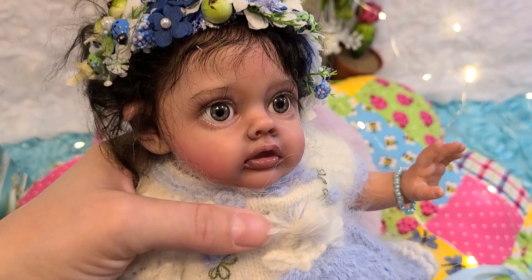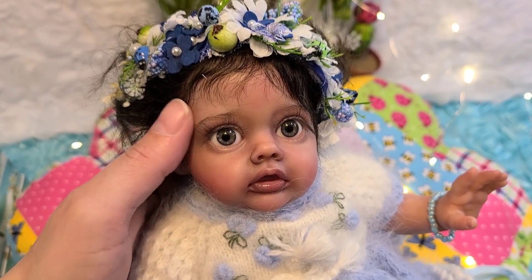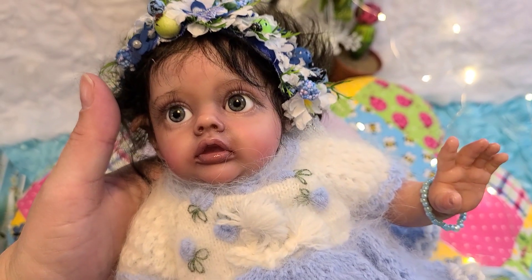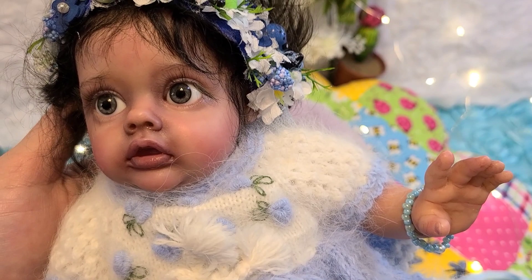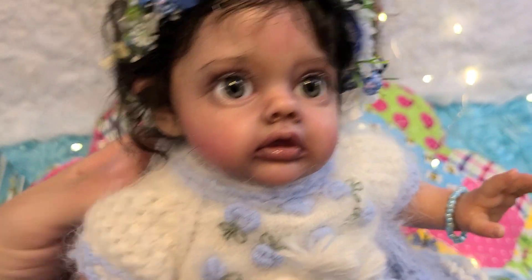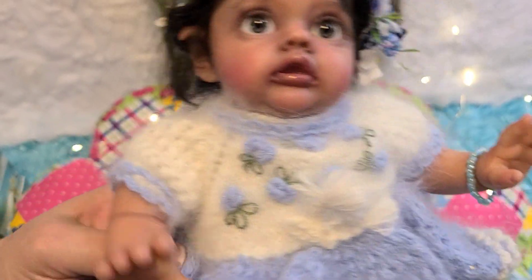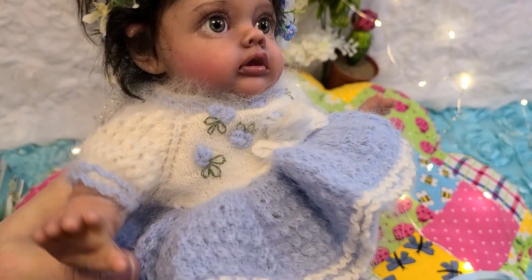There you go! I'll fix her little eyelashes later, but isn't she stunning? She's got grayish-blue eyes, I think — maybe a tint of green. She does appear to have full limbs. I think the artist made her really chunky.